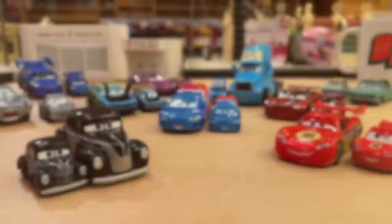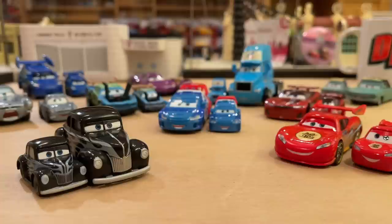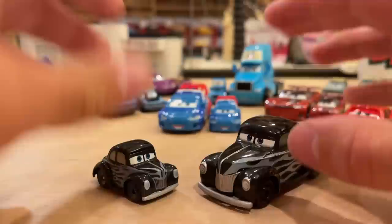Now we have the entire squad here ready to be reviewed. You guys know how it goes — we start with our least favorite and move toward the best. I only have my own opinion so far, so let me know in the comment section below who your favorite is and who's your least favorite. It's no surprise that my least favorite is Hot Rod Jr. Moon. Besides Dragon Lightning McQueen, he's the only variant — everyone else is a new character.